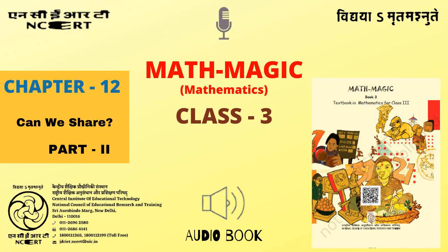C.I.E.T. N.C.E.R.T. presents Audiobook of Mathematics for Class 3 entitled Math Magic 3, Chapter 12: Can We Share?